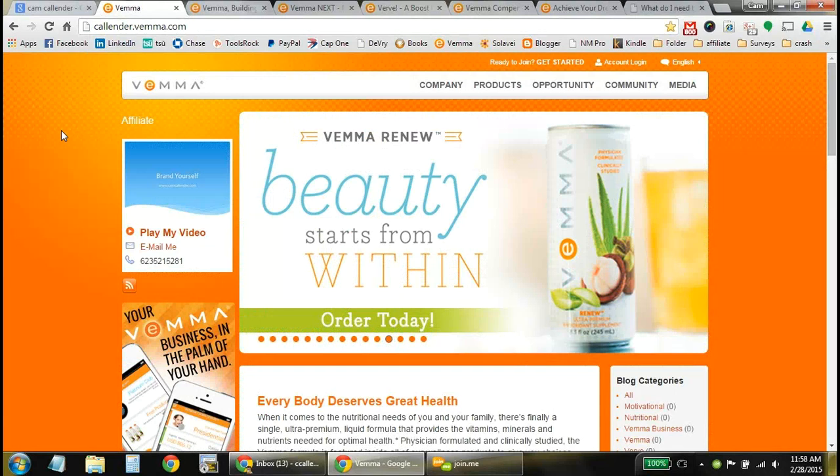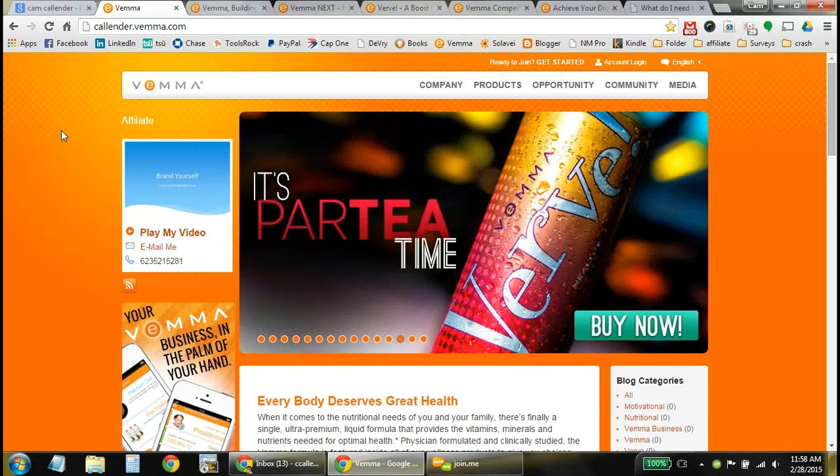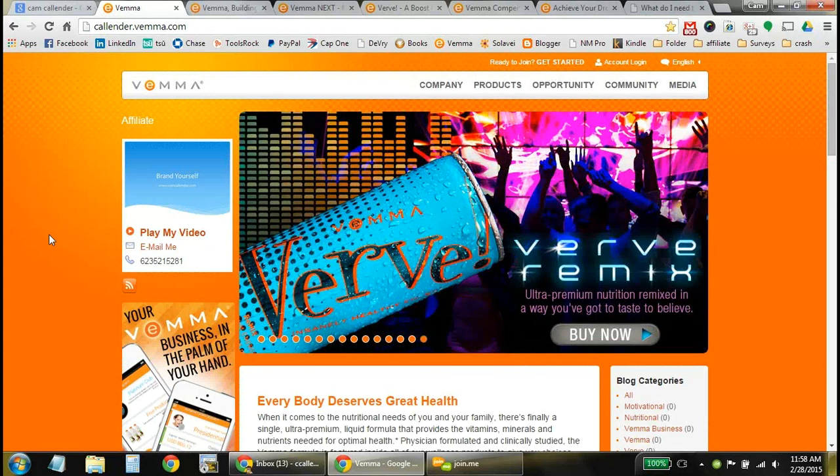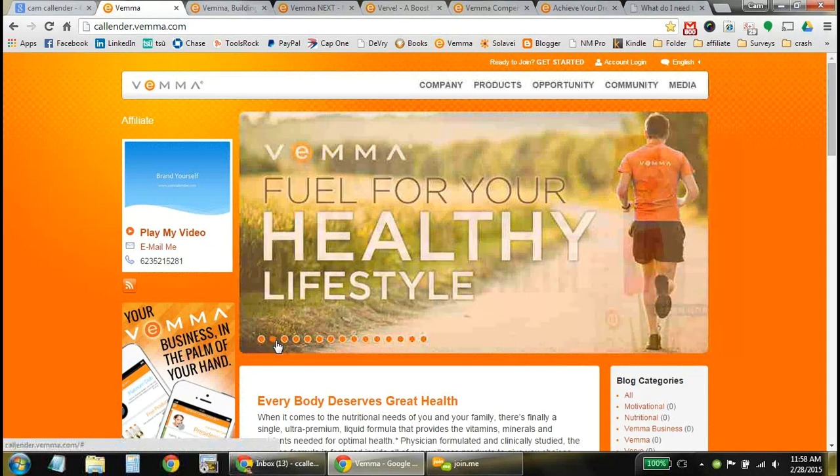VEMA stands for vitamins, essential minerals, mangosteen, and aloe. This particular product is a liquid-based nutrition system. It comes packed with everything your body needs on a daily basis. Liquid is by far one of the best ways to get nutrients into the body — there's no breaking it down or processing it like a pill. It goes right into your bloodstream, fast, really active, and gets all those nutrients right into where your body can use them right away.